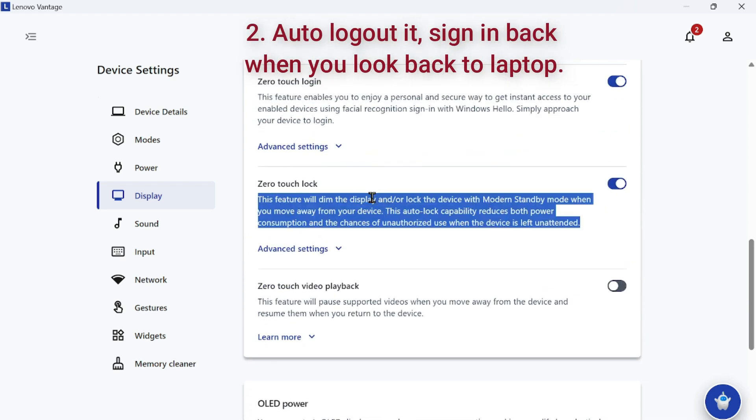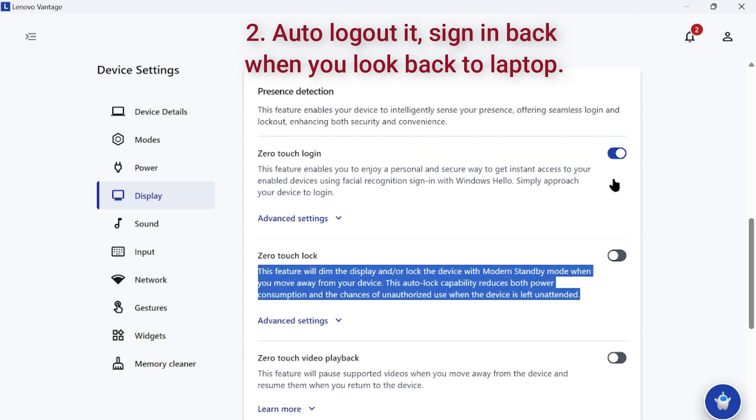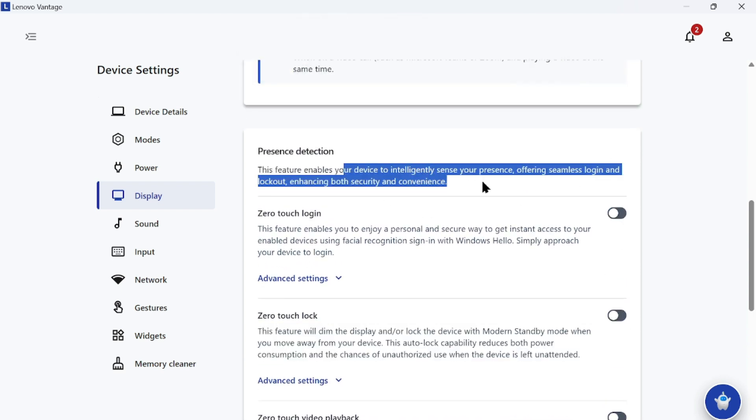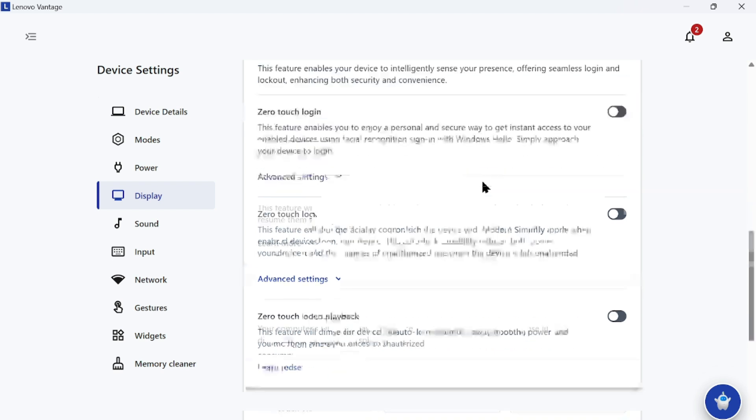The second thing: when you are not looking at the camera or not looking at your laptop, it automatically logs out, and once you look back, it logs in again.